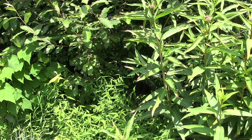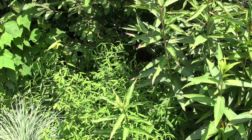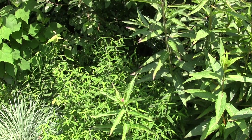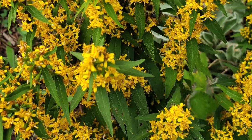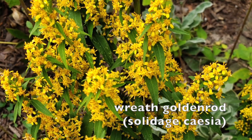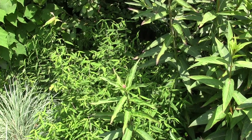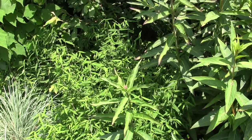Next to the swamp milkweed is a goldenrod. Goldenrods are some of the most important plants that you can provide for our Lepidoptera — meaning our butterflies, moths, and skippers. We have to remember that there are nine to ten times as many moths as there are butterflies, and those moths' caterpillars help feed our birds. So they're very needed in the garden. Goldenrod feeds many different kinds of Lepidoptera.